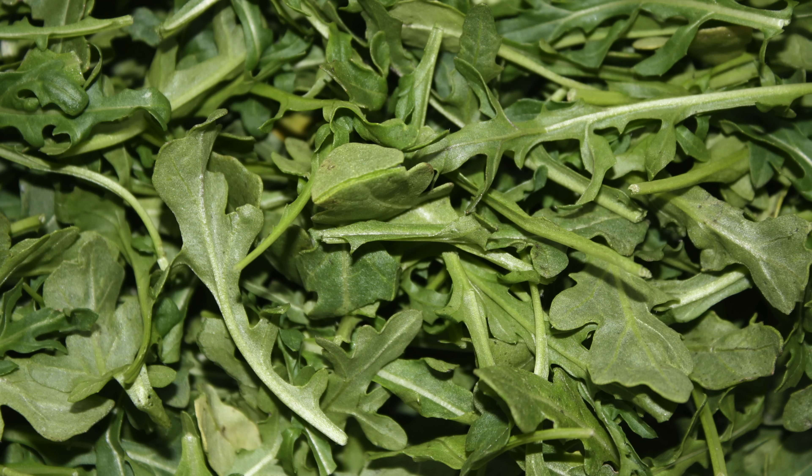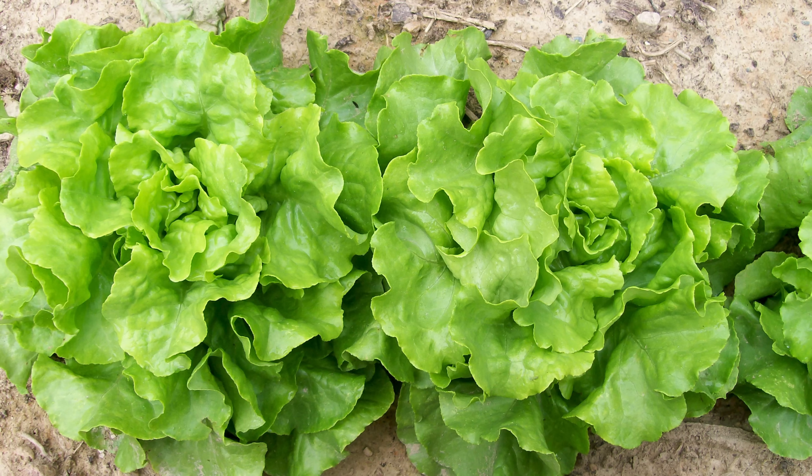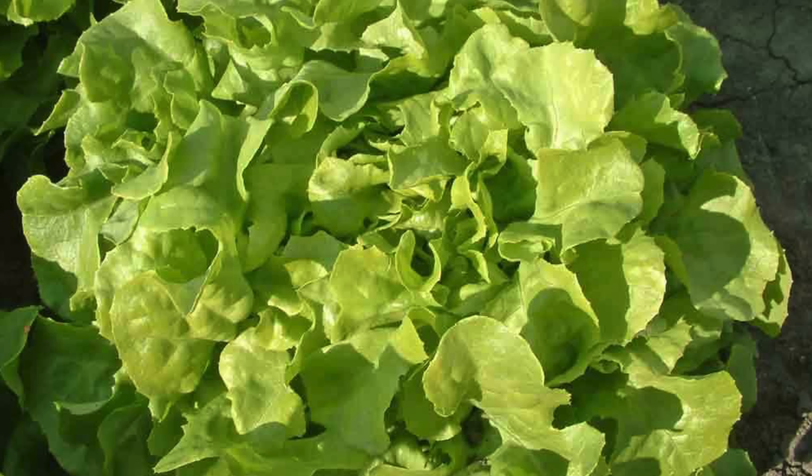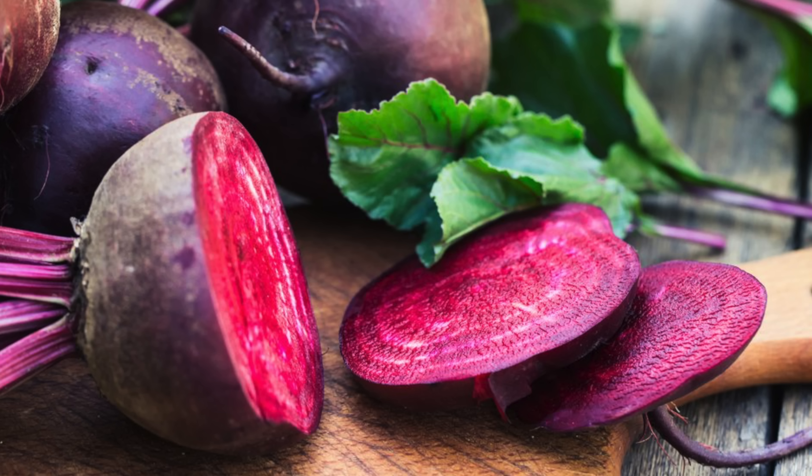So let's wrap it up. How can we get the most nitrates in our diet? Top dietary sources of nitrate are, number one — arugula at 480 milligrams per 100 grams. Then, in descending order: rhubarb, cilantro, butter leaf lettuce, spring greens, basil, beet greens, oak leaf lettuce, Swiss chard, and red beets — basically leafy greens and beets.